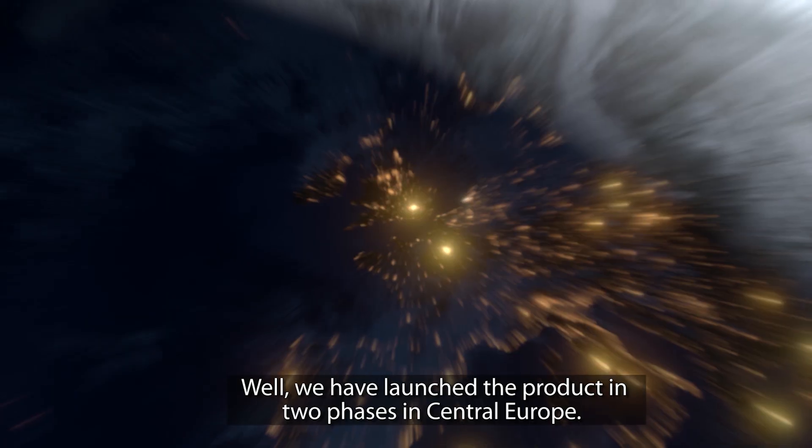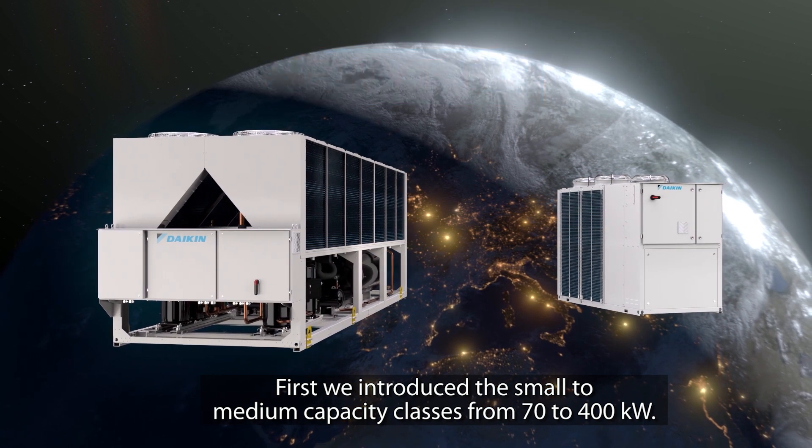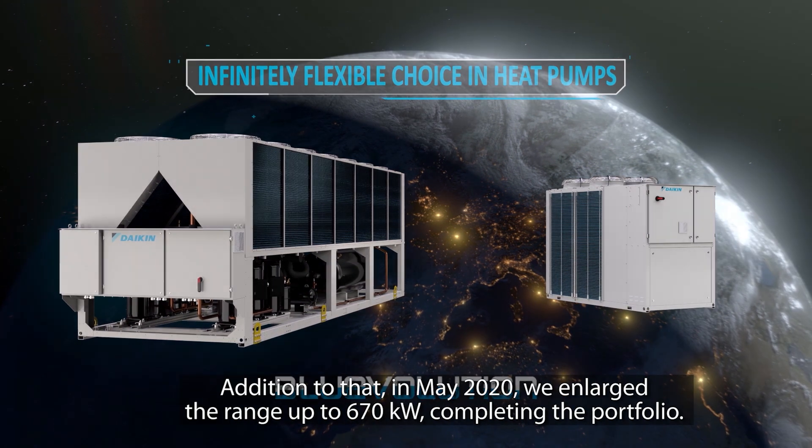We have launched the product in two phases in Central Europe. First, we introduced the small to medium capacity classes from 70 to 400 kilowatts, and this covers the majority of our targeted applications in the market. In addition, in May 2020, we enlarged the range up to 670 kilowatts, completing the full portfolio. As you know, Daikin has been the pioneer with its R32 technology in the market. Our Blue Evolution journey with our customers started a long time ago — beginning with our small DX equipment — however, this created big expectations from customers to have this refrigerant technology also available for larger capacities. Our customers were already expecting R32-based solutions for commercial applications.